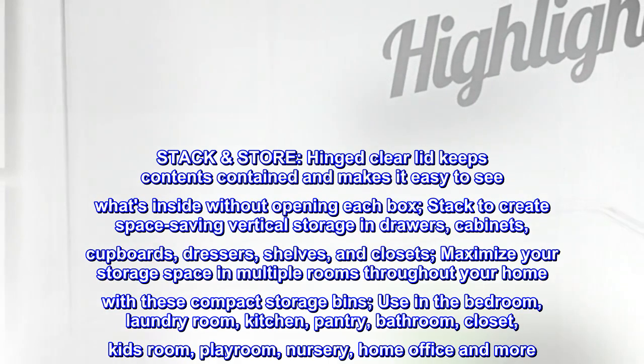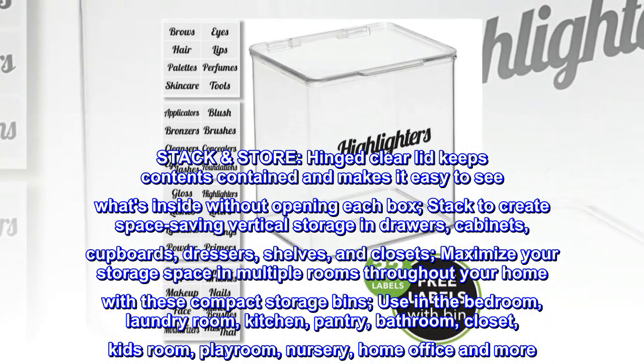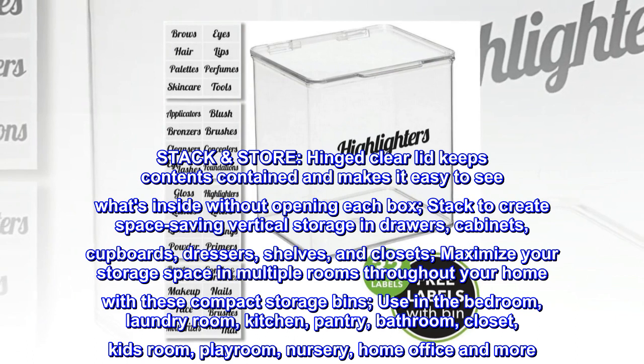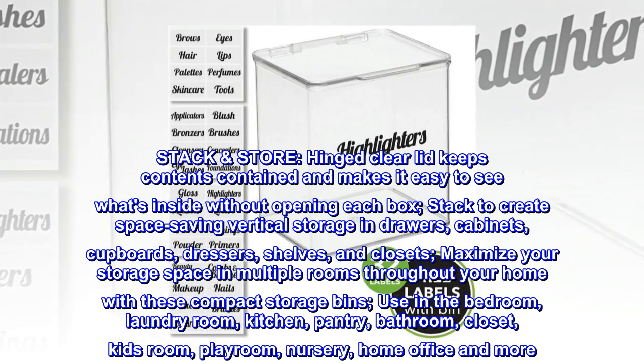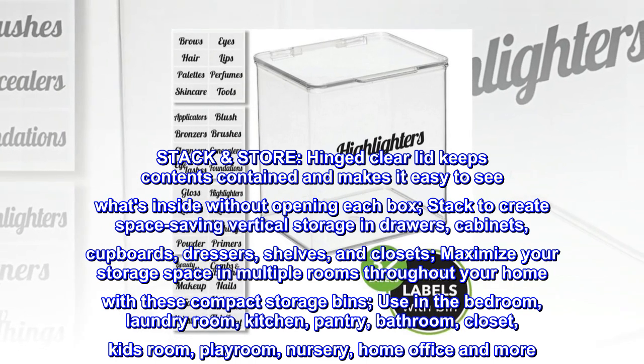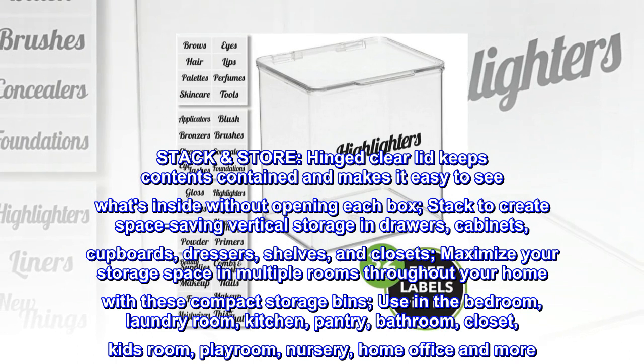Stack. Store. The hinged clear lid keeps contents contained and makes it easy to see what's inside without opening each box. Stack to create space-saving vertical storage in drawers, cabinets, cupboards, dressers, shelves and closets. Maximize your storage space in multiple rooms throughout your home with these compact storage bins.